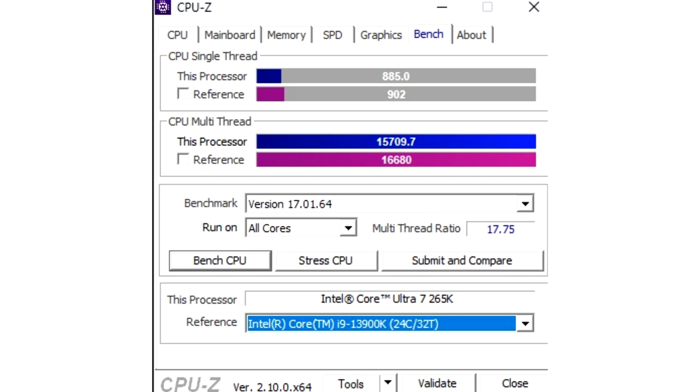The Intel Core Ultra 7265K scored 885 points in the single-core test and 15,709 points in the multi-core test. The single-core performance is a bit lower compared to the Core i7-14700K, but the multi-threaded score is 5% better than the Core i7 part. The lower performance uplift can be attributed to several reasons, and since we have seen bigger single-core uplifts in other benchmark leaks for the same Intel Core Ultra 7265K Arrow Lake CPU, we can expect the retail models to perform better.